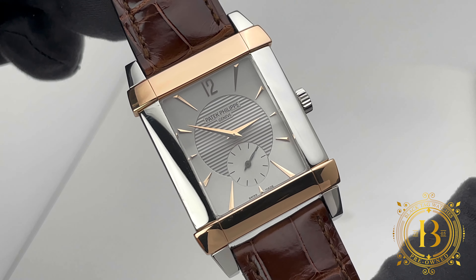The 215 is adjusted in 5 positions and when fully wound, it holds up to 44 hours of power reserve.